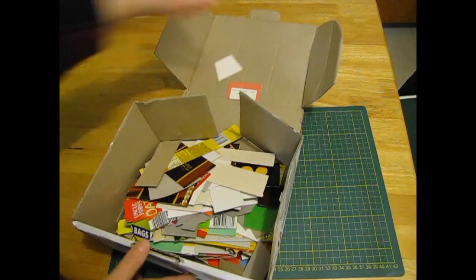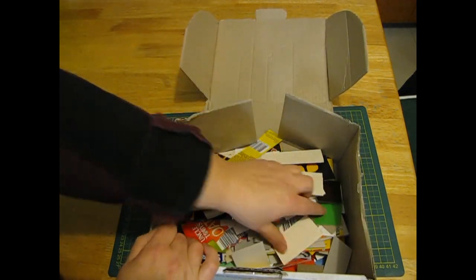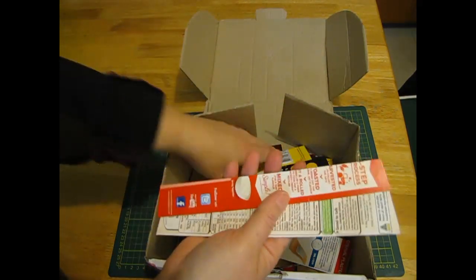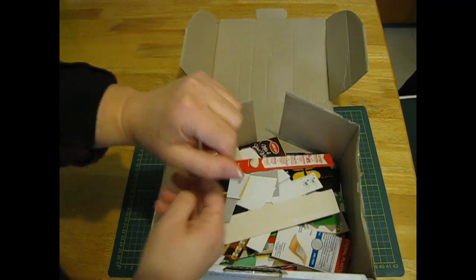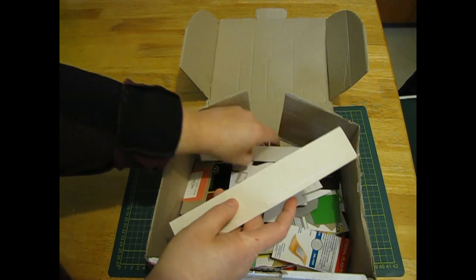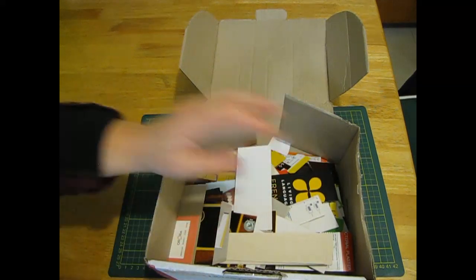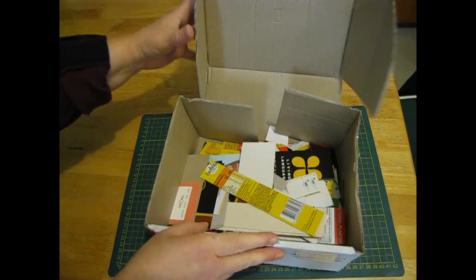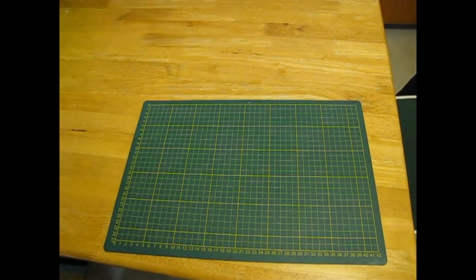He was putting all the bits in a chuck-out pile and I said no, we don't chuck out. So I've got all these bits — I'll have to do some of Deborah Rick's things she did with the coffee pod packaging, because they were cool. I've got heaps of stuff to do with that, and he did an awesome job.